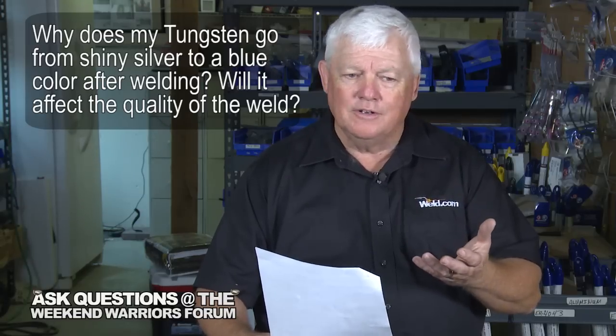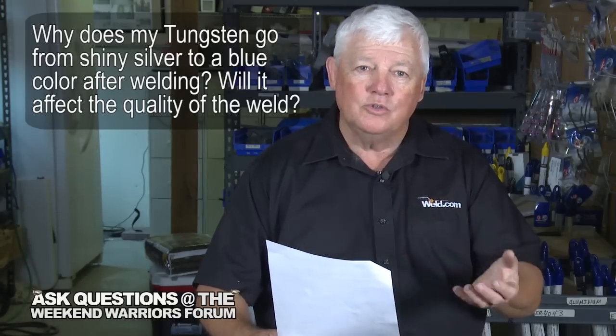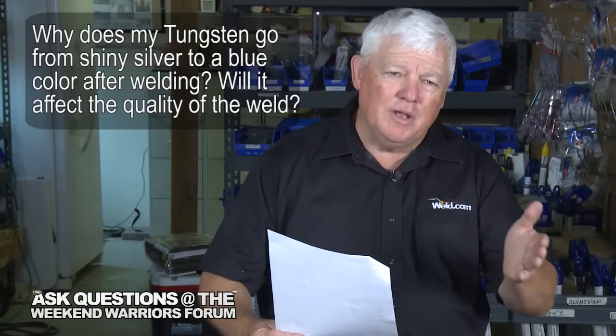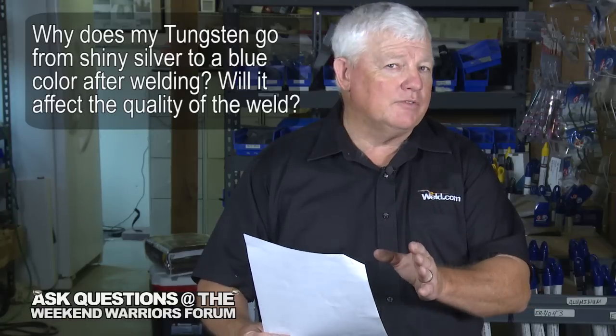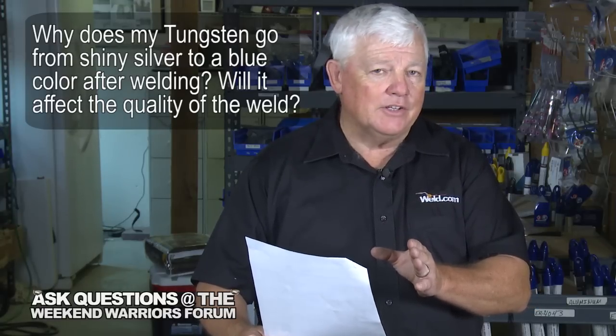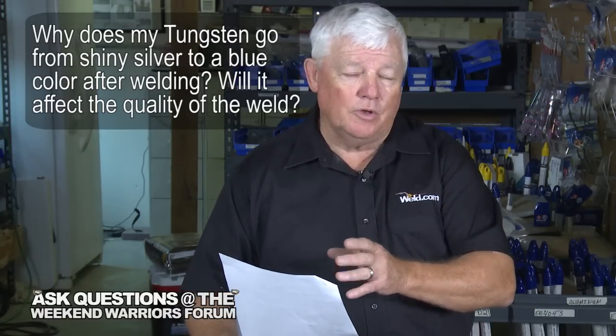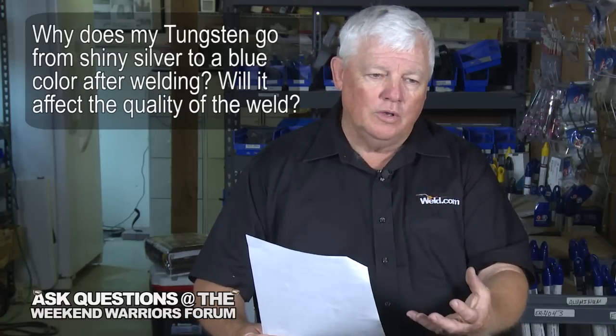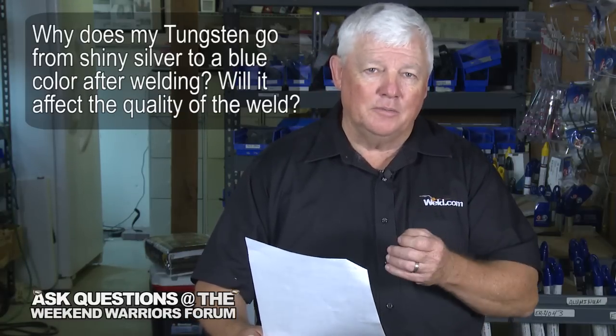If you look at your tungsten and it turns blue as soon as your gas shuts off, you need to set your post flow. Instead of maybe two or three seconds, I would start at five seconds post flow, and if that doesn't do it, go to ten seconds post flow. That post flow will stay over your tungsten, cool it with argon, and it'll be silver again.